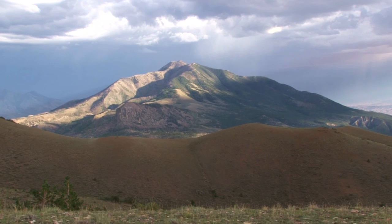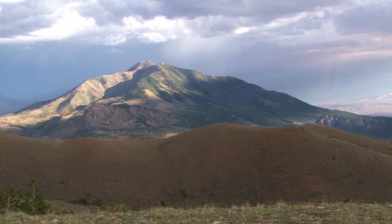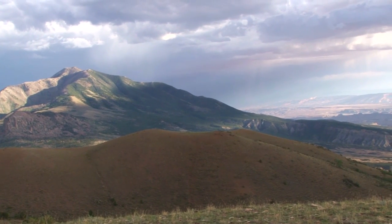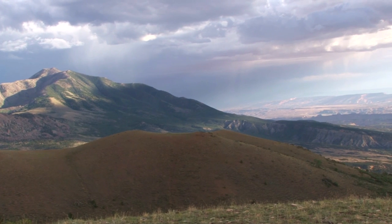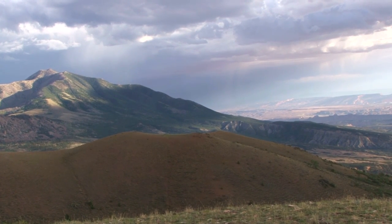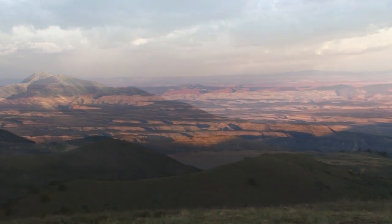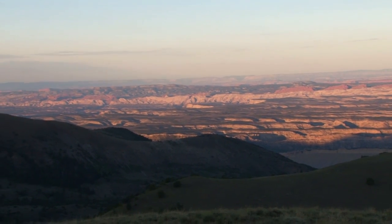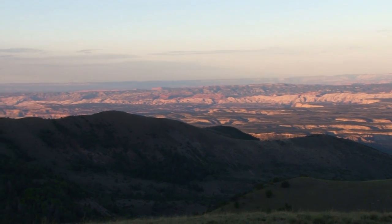The Henry Mountains are located in a remote part of southeastern Utah. John Wesley Powell made note of the range on his 1869 voyage and called them the Unknown Mountains. When he returned in 1871, he named them the Henry Mountains after Joseph Henry, a close friend. The Henry Mountains are approximately 60 miles long by 20 miles wide, located in the middle of the Colorado Plateau, which is a sea of sandstone cut by deep canyons.